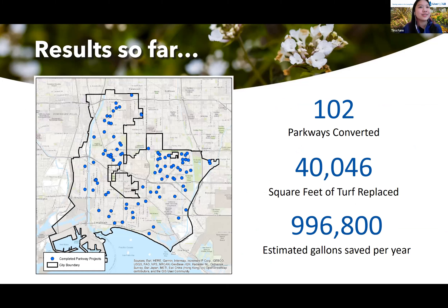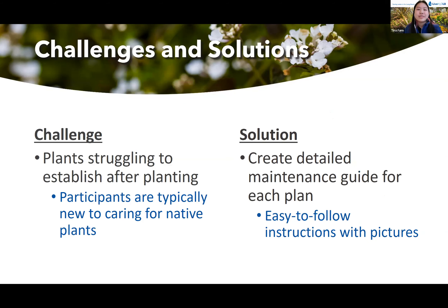Here are our results so far. We've completed 102 parkways, which makes up just over 40,000 square feet of turf grass. Based on calculations comparing water usage of grass versus native plants, we estimated that we'll be saving almost 1 million gallons of water annually from the projects completed so far. On the left is a map of all our projects located throughout Long Beach.